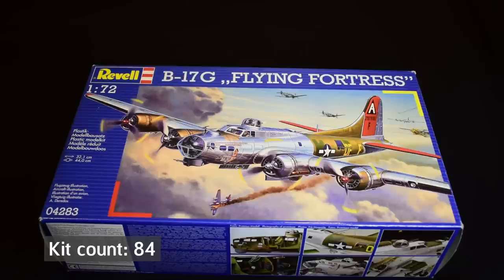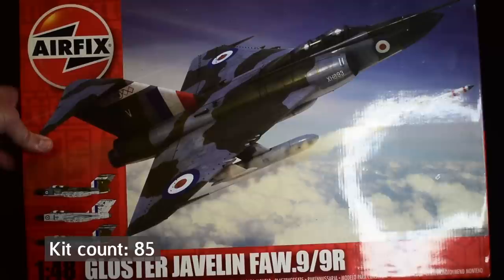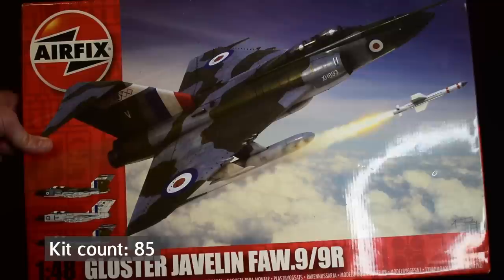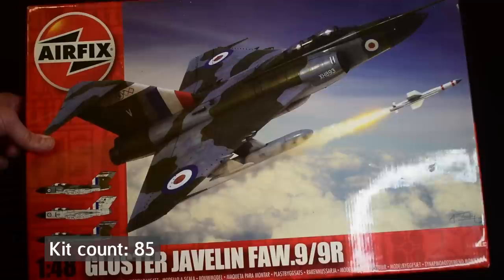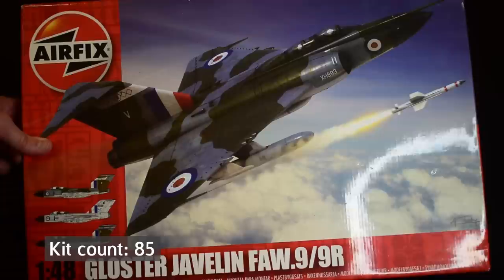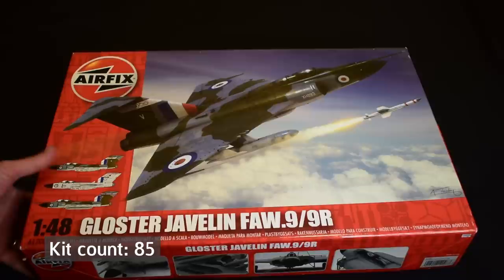Speaking of kits I've had for years, this is the Gloucester Javelin in 1/48 scale from Airfix, and this was the first release of the kit. There was a recent re-release with the exact same paint schemes, but this is the one first released about five or six years ago — I think my wife bought it for me for Christmas. It's been sitting there, and it looks to be a really nice kit with some nice details. It's quite a big plane even at 1/48 scale. It would be a really interesting kit to do, but it's just been sitting on the shelf gathering dust.